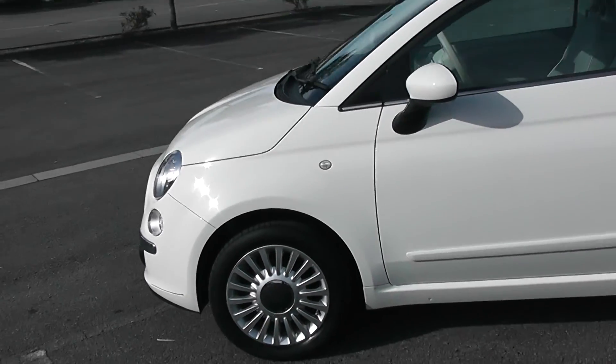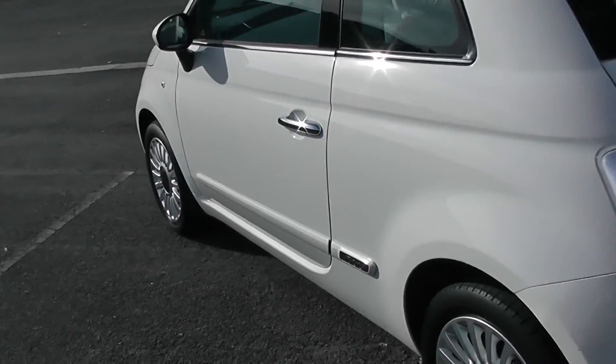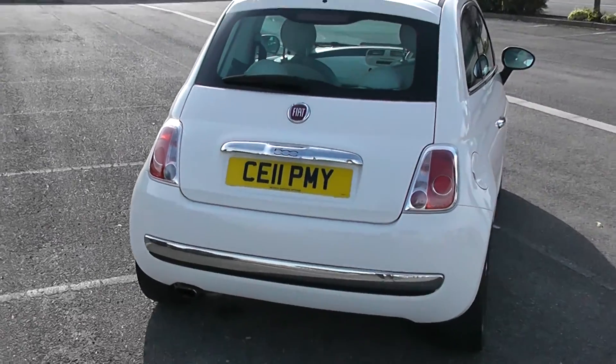Just arrived. It's one of the most popular colours, the Pastobla white. Comes complete with the 500 markings on the side and the chrome at the back of the car. A very nice looking car indeed.